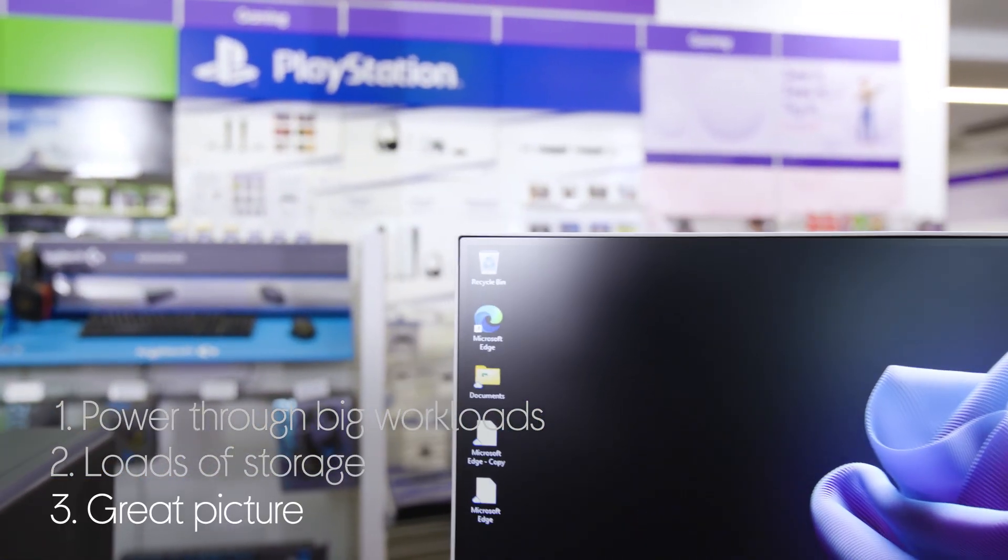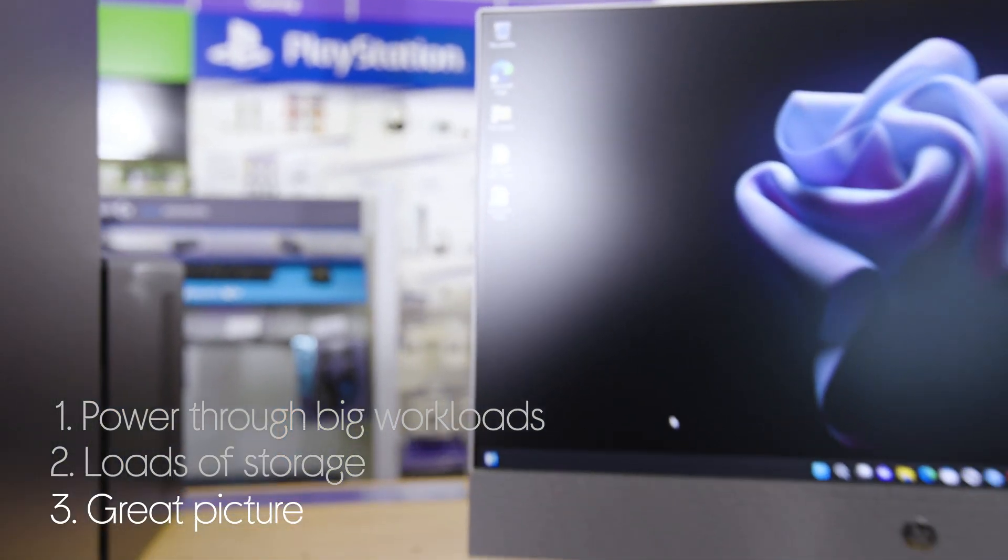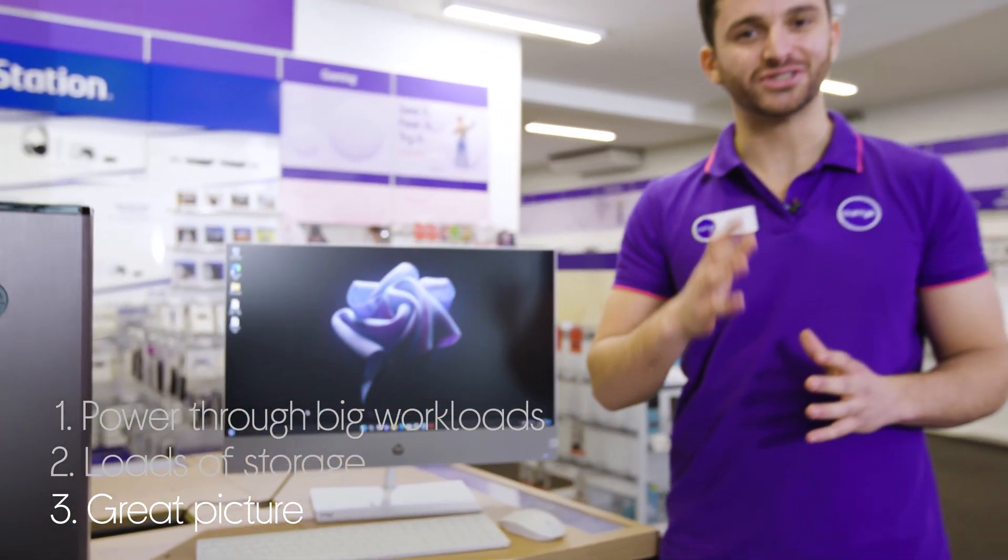You get a great picture on the display, which makes it more comfortable to look at for longer by getting rid of screen flickering.